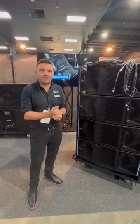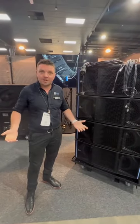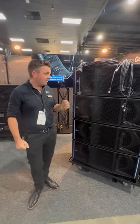Hi, I'm Owen from Meyersound. I'm here to tell you about some of the products we have here on the ENTEC Roadshow. This is Panther.